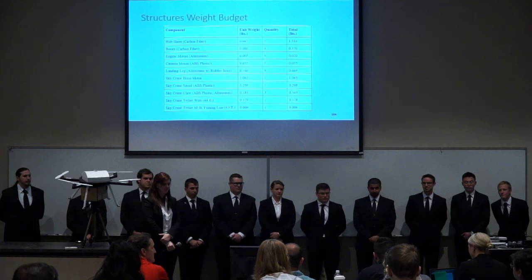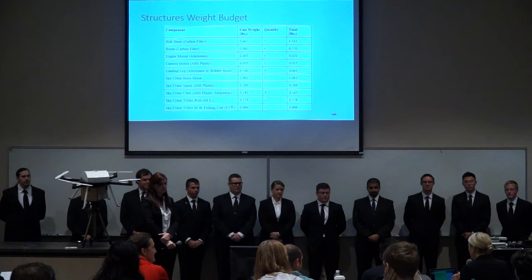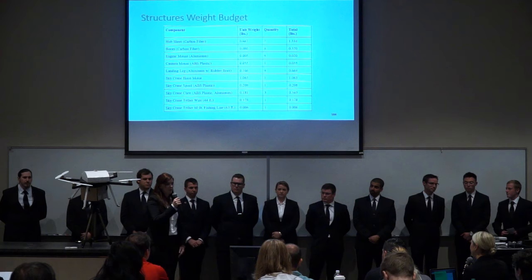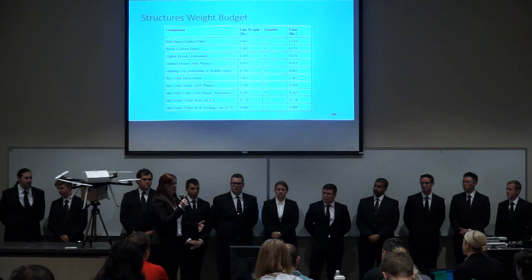Nice job — that's really impressive work. Do you feel you have a sufficient verification plan written out to verify all your requirements? The testing procedures have not yet been written but have been considered and preliminarily thought through. They will be developed in more detail during the detail design semester, but we anticipate our current thinking will fall short when actual testing begins. We did identify for each requirement whether we would be testing, analyzing, inspecting, or demonstrating to verify it.